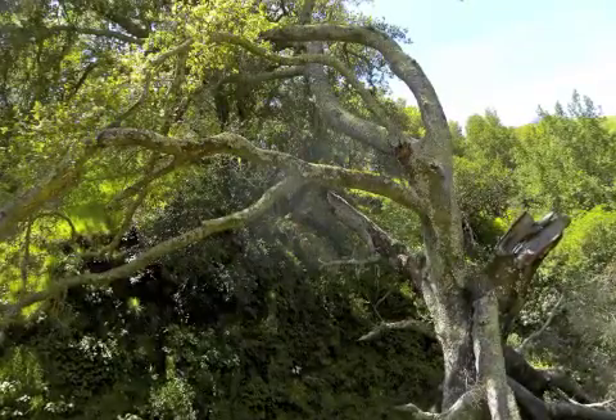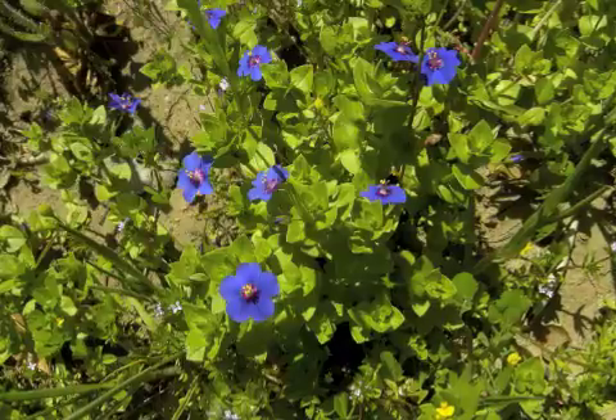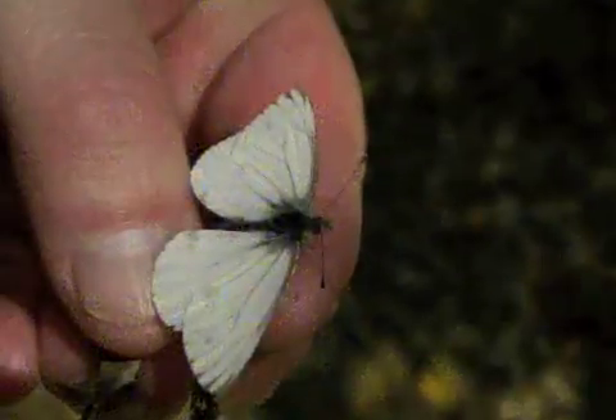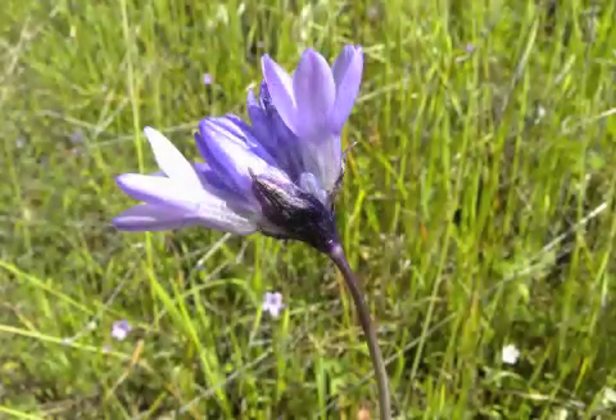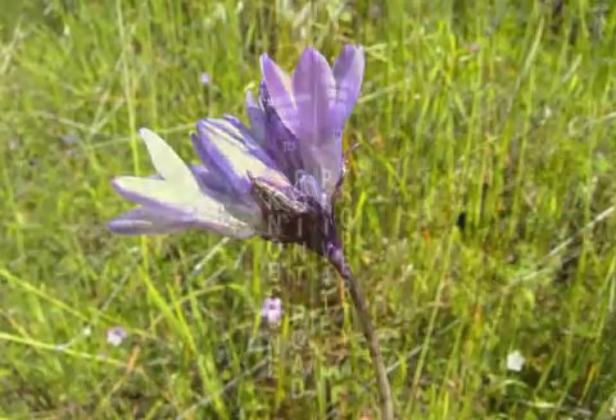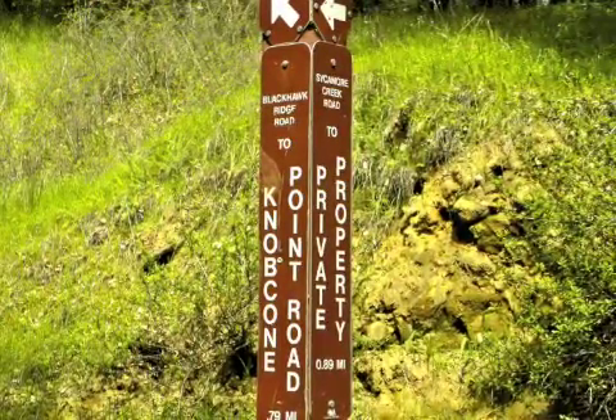Sometime we hope you'll explore Lower Sycamore Canyon on your own, but this tour is turning left to walk along Upper Sycamore Creek Road. In about a quarter mile — that's just five minutes or so — you'll be at the junction of Sycamore Creek Road and Blackhawk Ridge Road. Stop there for segment seven.